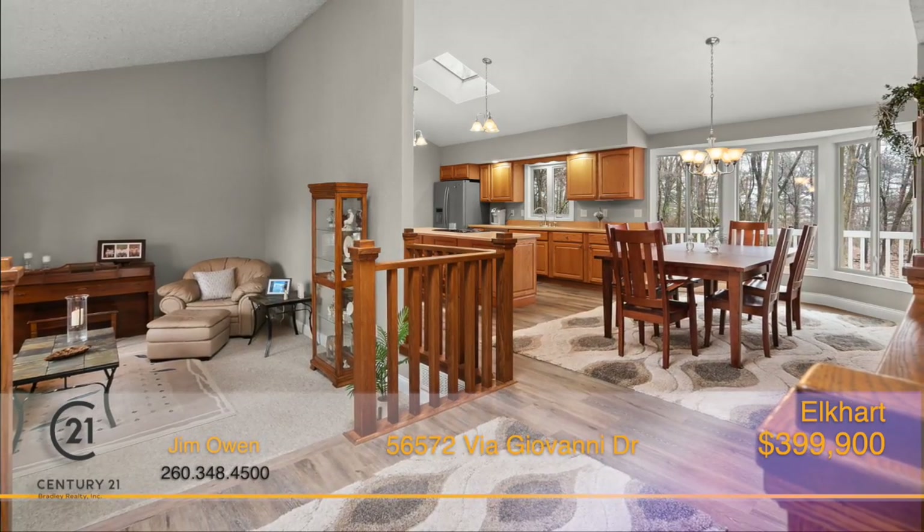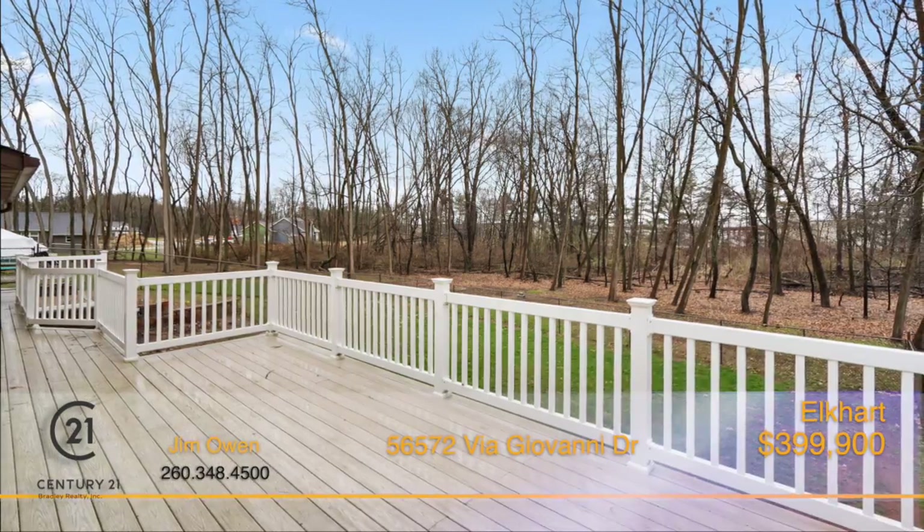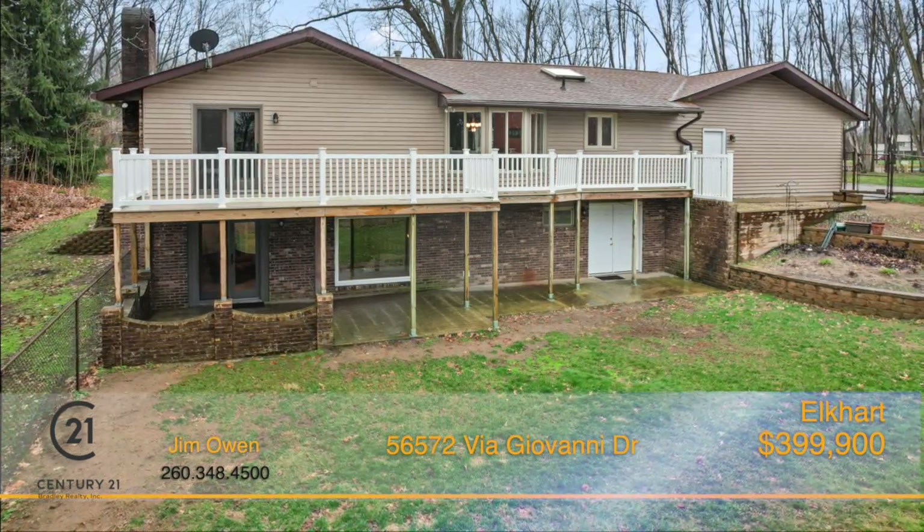In addition to everything you could want on the main floor, you also have a gorgeous view off the back deck of your over three acres of wooded property that gives you a lot of privacy.